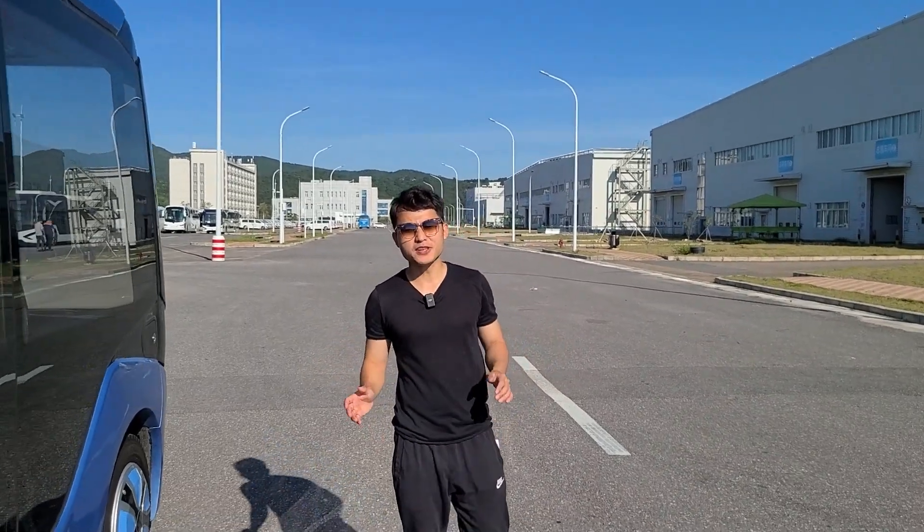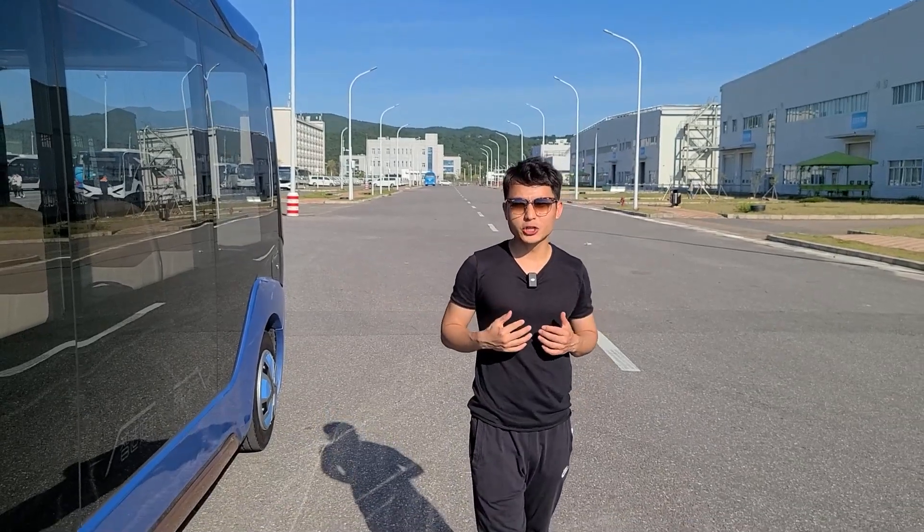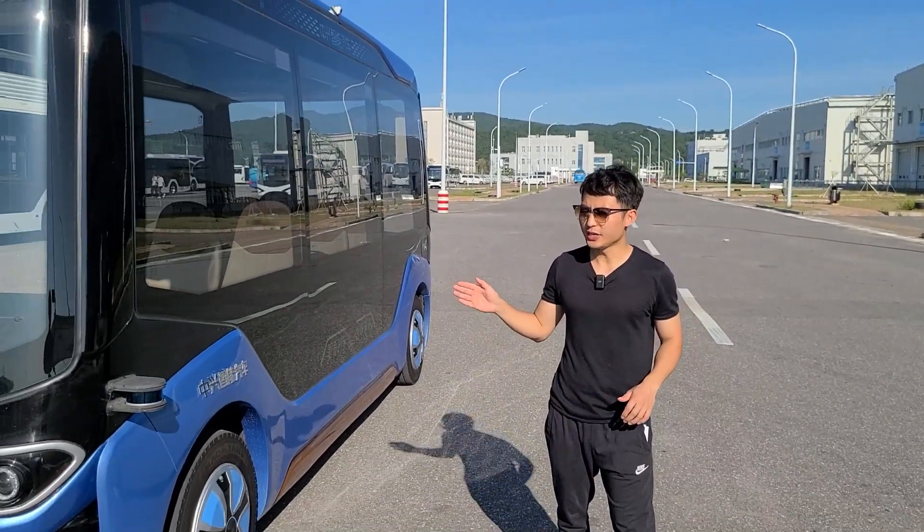Hi, this is Steve Pan. Have you seen an autonomous driving bus? There it is. Today I'm gonna introduce a level 4 autonomous driving electric bus. It's called Wukong.